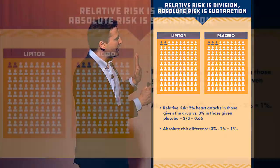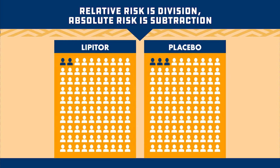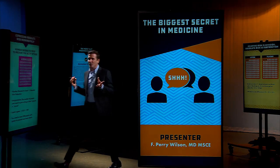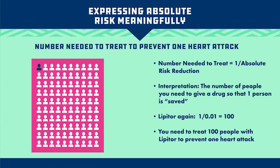If we look at this carefully, in both groups two people are having a heart attack, and then there's that one extra person in the placebo group. So really, Lipitor is just helping one person out of 100. That brings us to the number needed to treat. If we know the absolute risk difference is 1%, we can figure out that one out of 100 people are specifically benefited from Lipitor. That's the number needed to treat — we need to treat 100 people with Lipitor to prevent one heart attack. Formally, the number needed to treat is the inverse of the absolute risk difference: 1 divided by 0.01 equals 100.